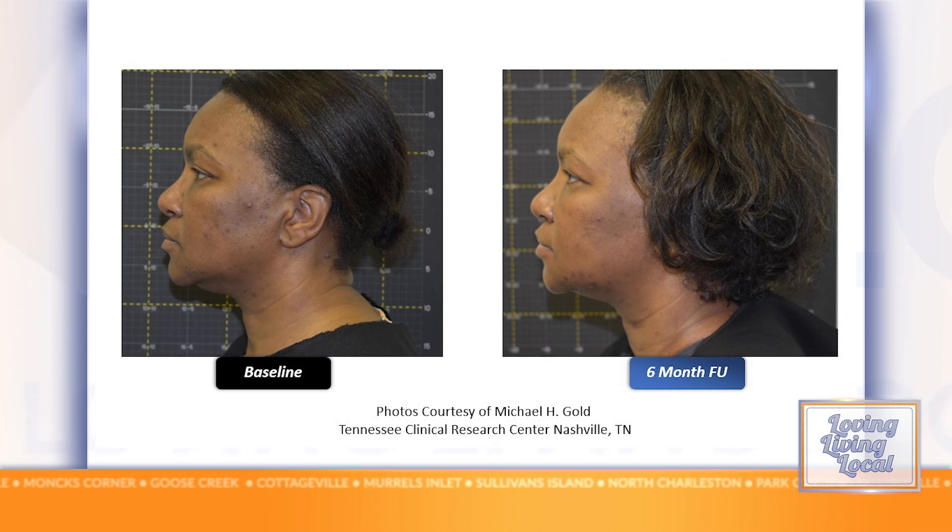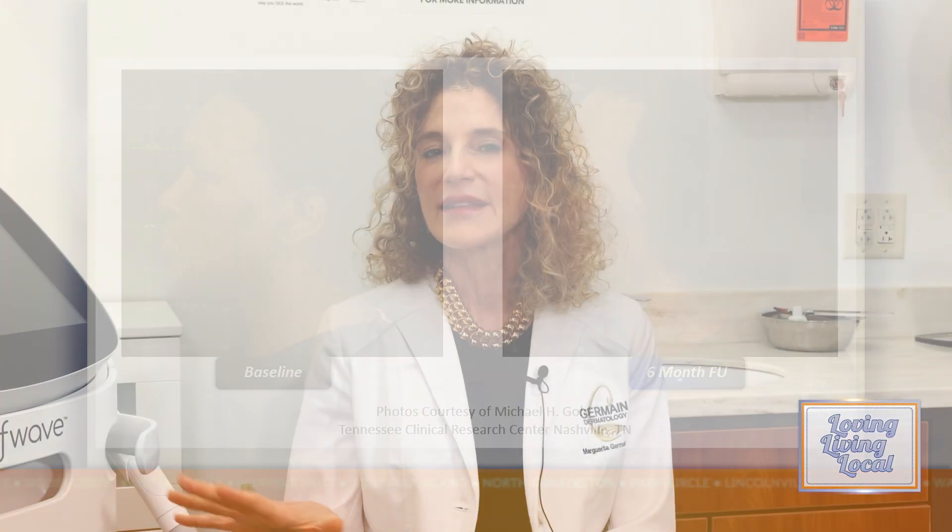I just want to emphasize the safety and efficacy of this device. This is something that bothers a lot of people, and this is something that you can maybe avoid going under the knife and postpone that. You can lift the brows, the chin, the lax skin underneath the chin, the neck, and decrease the appearance of cellulite. And you can do it all year long — you don't have to worry about being tanned, whether it's summer or winter — and you can do it on all skin types and all skin tones.